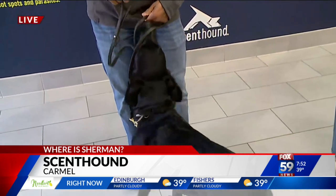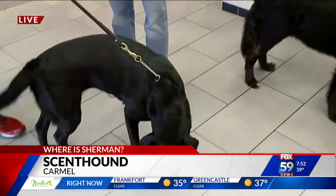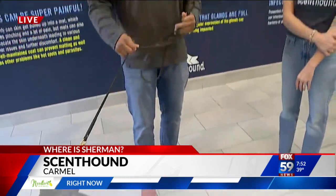We are at a new place called Scent Hound — one word, Scent Hound. It's brand new in Clay Terrace here in Carmel. It's a really cool concept in taking care of your dog, getting them groomed, and actually taking a real look at their overall health on a once-a-month basis, which is a really cool idea.